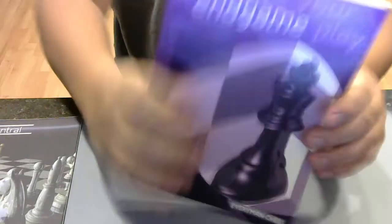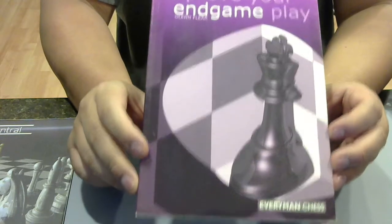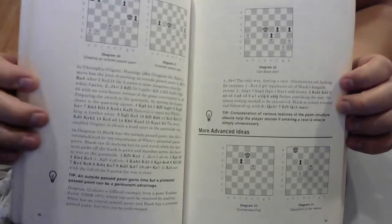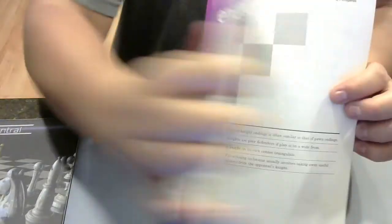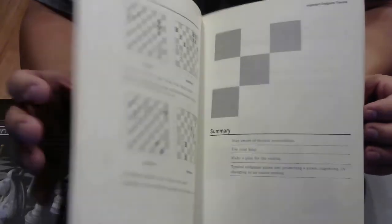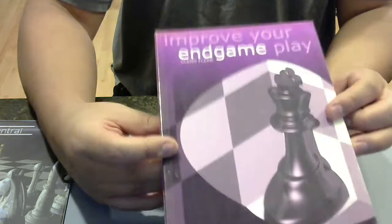More endgame — Improve Your Endgame by Glenn Flear. I don't know who Glenn Flear is, and I don't remember why I bought this book — most likely it was a good Amazon recommendation. Look at the diagrams: not a lot of heavy stuff, it's basic, fundamental stuff. Maybe that's what drew me to it, that it starts off with fundamentals. I can't say really anything about it because I haven't really gone through it.